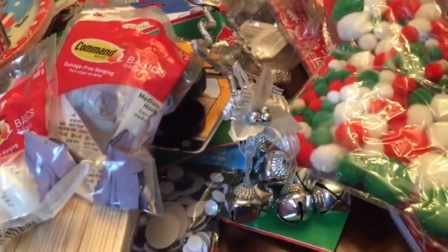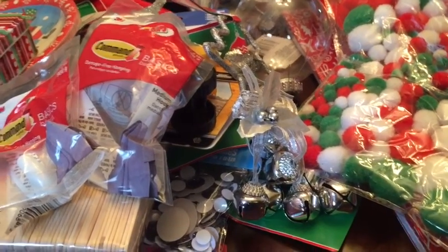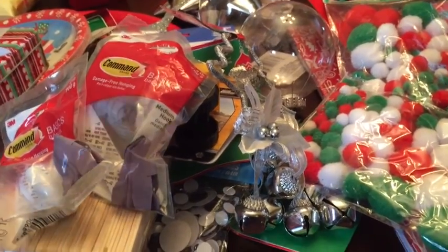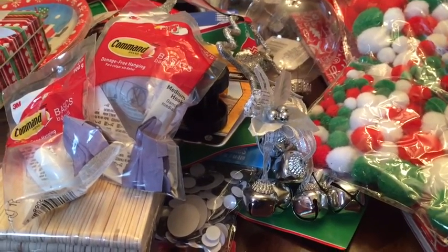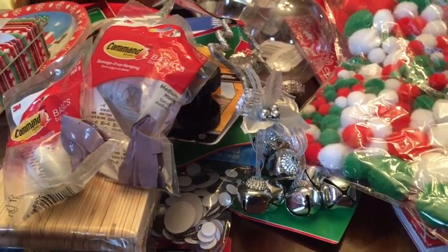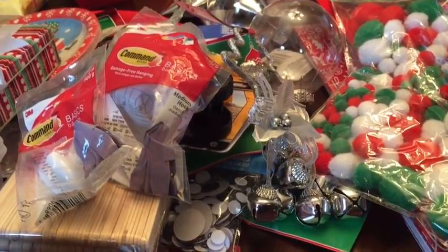And that is everything I got — I now need to put it all away. Thanks for watching, guys. If you like watching haul videos, I do a lot of hauls. This is I believe my first 99 cent store haul. If you like it, give it a thumbs up, don't forget to subscribe, and thanks for watching. Bye!